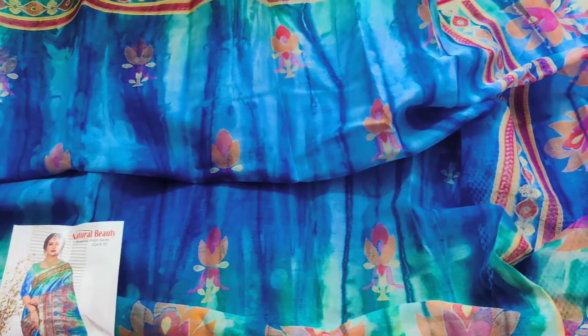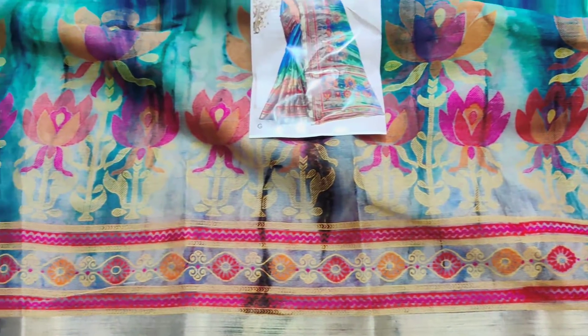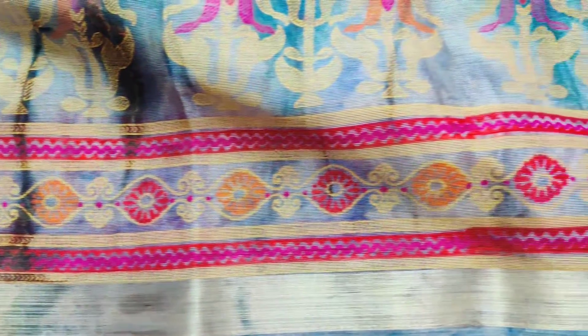You can have a look at this sari. All over the sari, shibori print and digital print — shibori dye with digital print. Small zari, golden zari weaving border. Weaving with printed border; two sides are the same border.